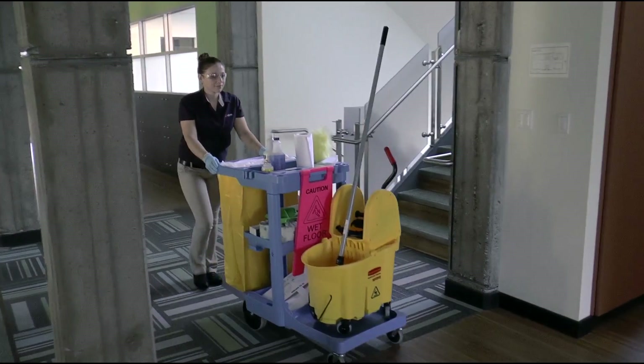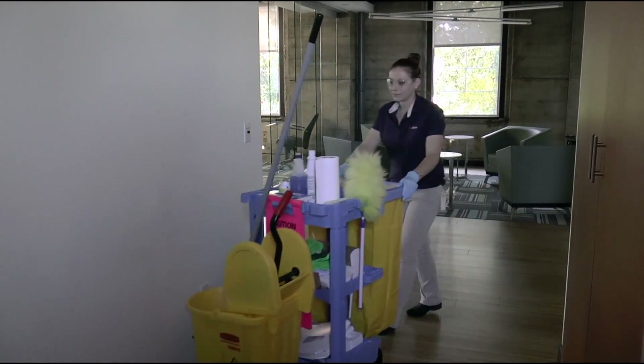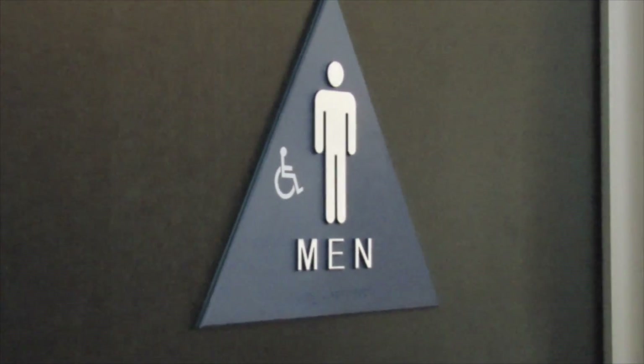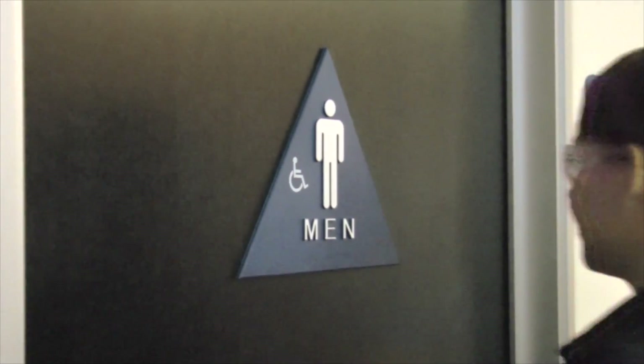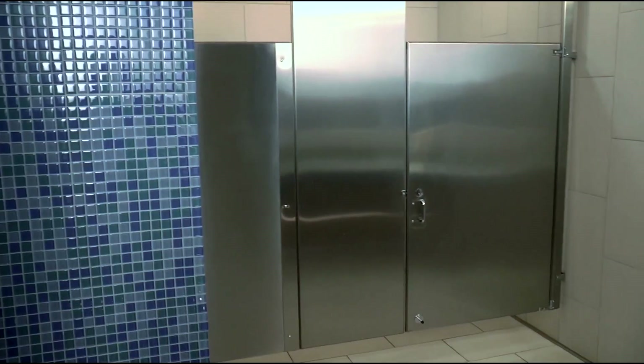When cleaning restrooms, you need to remember that maintaining a professional environment that protects the privacy of our customers is extremely important. That's why the first step you should take is to knock and announce yourself before entering the restroom.